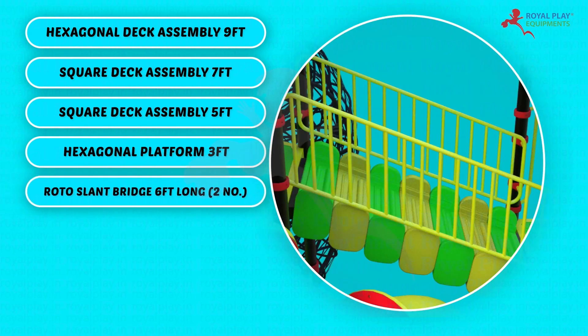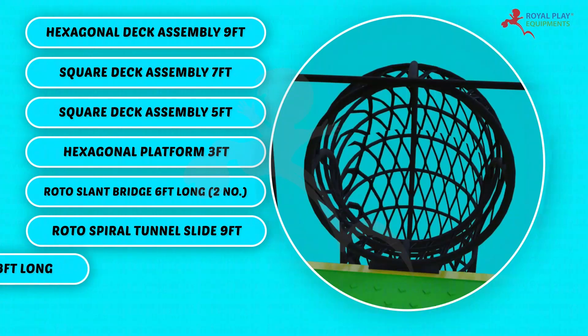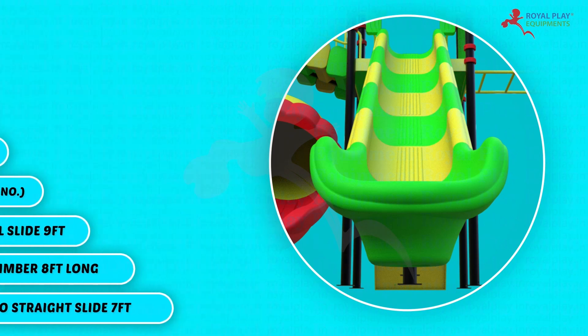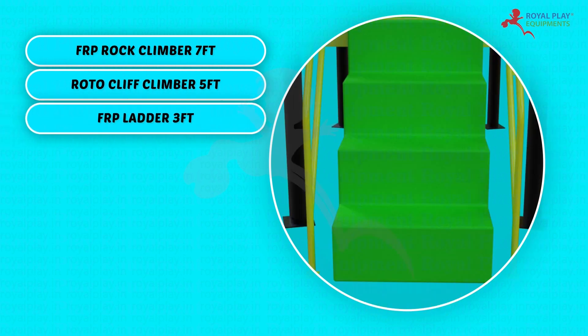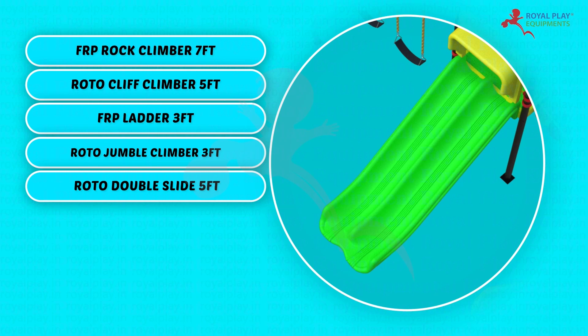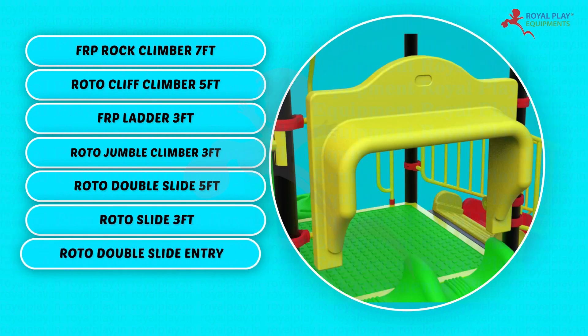Roto slant bridge 6 feet long (×2), Roto spiral tunnel slide 9 feet, Soldier climber 8 feet long, Roto straight slide 7 feet, FRP rock climber 7 feet, Roto cliff climber 5 feet, FRP ladder 3 feet, Roto jumble climber 3 feet, Roto double slide 5 feet, Roto slide 3 feet.